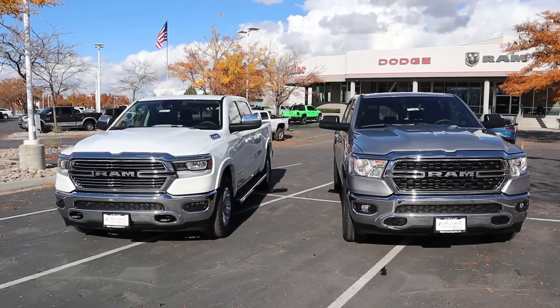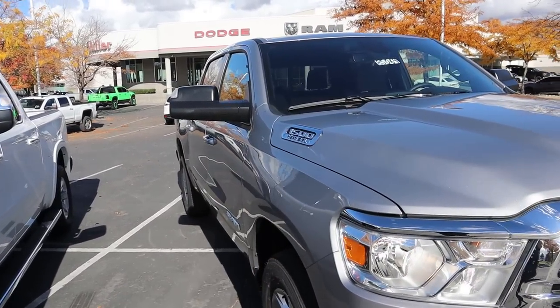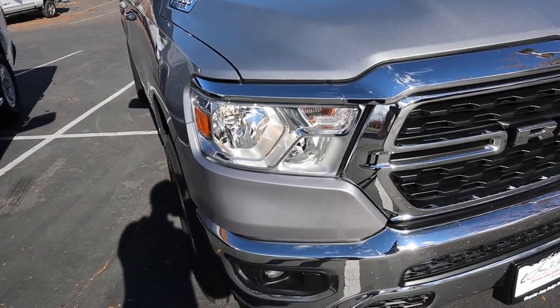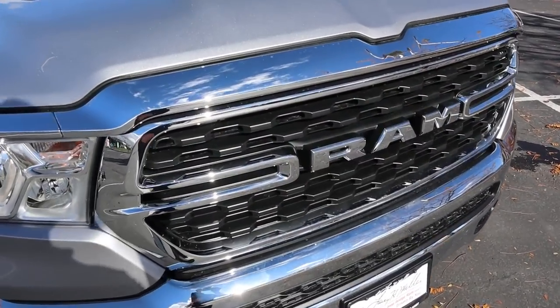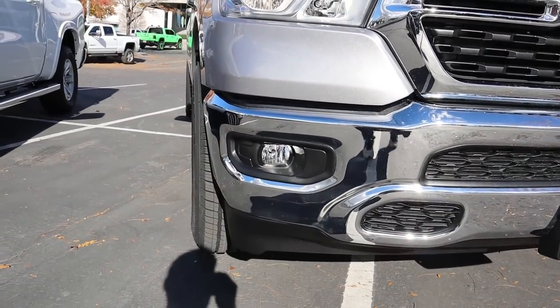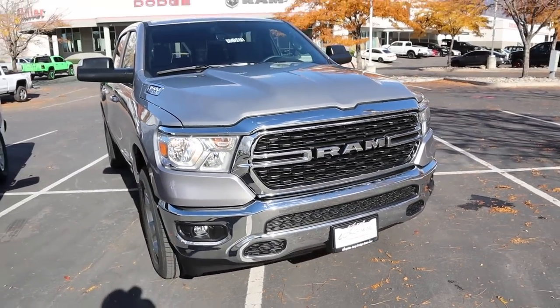Let's go to the front ends of both trucks, starting with the Bighorn. You'll notice we have the Hemi 5.7 liter badge right there, and then we have the halogen bulbs on the front end. Notice all of the chrome, but then it's darker on this portion of the grille, and we've got the fog lights just down below. No tow hooks or anything like that, and no parking sensors either.